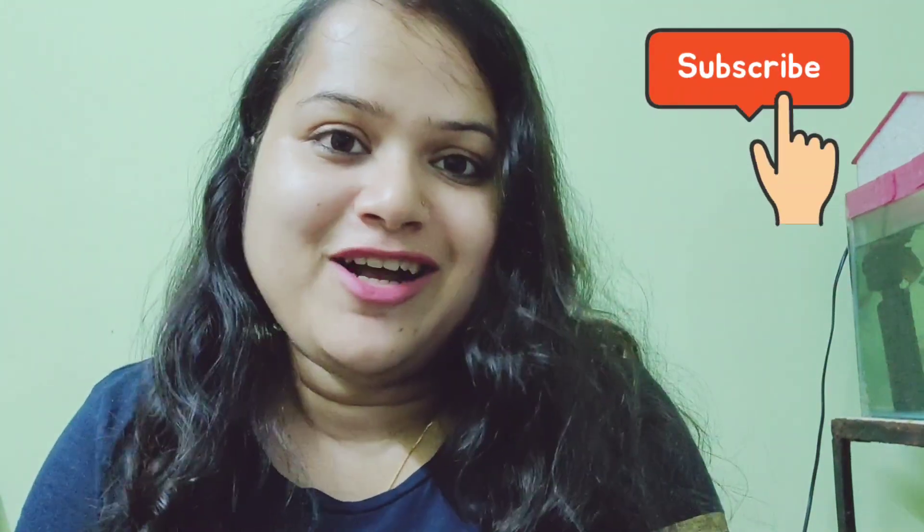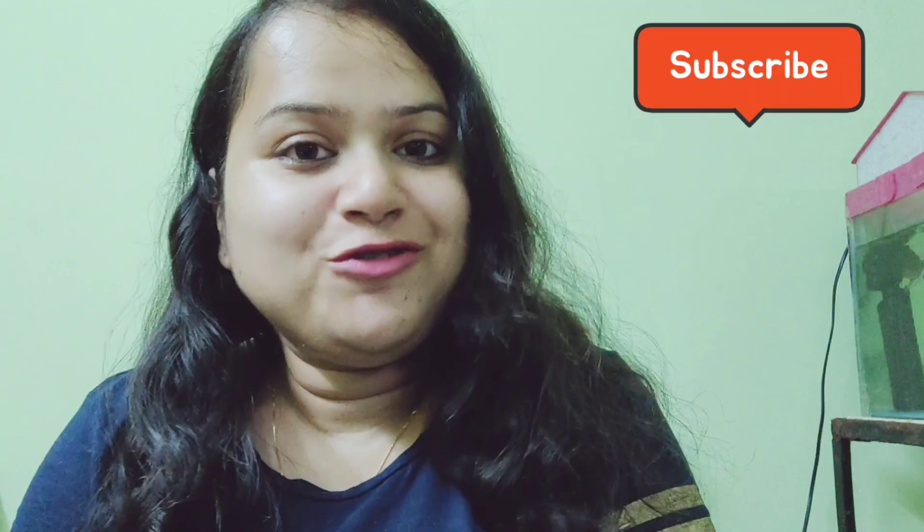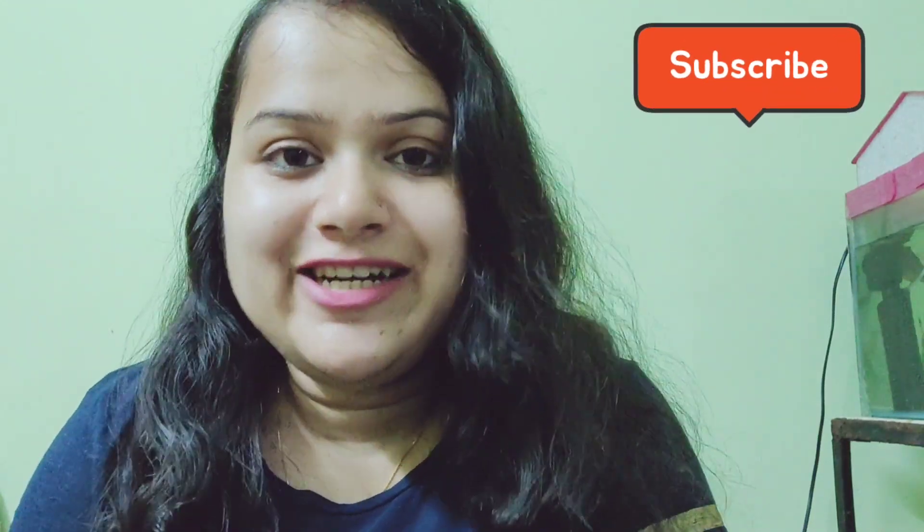Hi everyone, welcome back to my channel. As you know, it's festival season and we have to shop a lot. This year we don't have much excitement because of corona, but still festival is festival, so I bought this baby haul and I got it on a good discount.